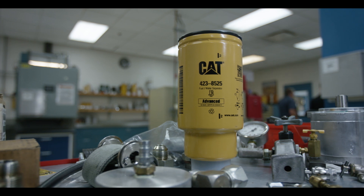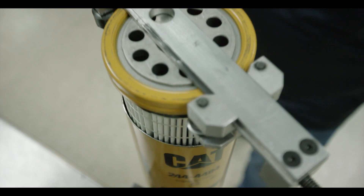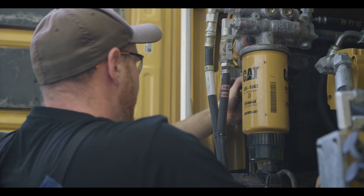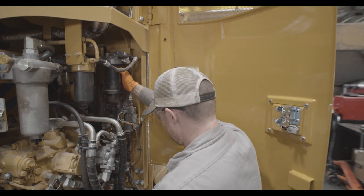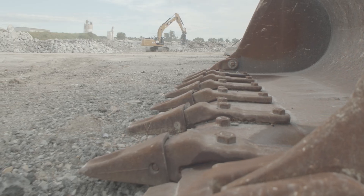So next time someone says all filters are the same, tell them to cut one open, or just check out this video so they can save a filter and a whole lot more. A lot of work goes into creating the best filters. So when you're ready to get more work out of your CAT equipment, take a closer look at CAT filters to protect your operation.